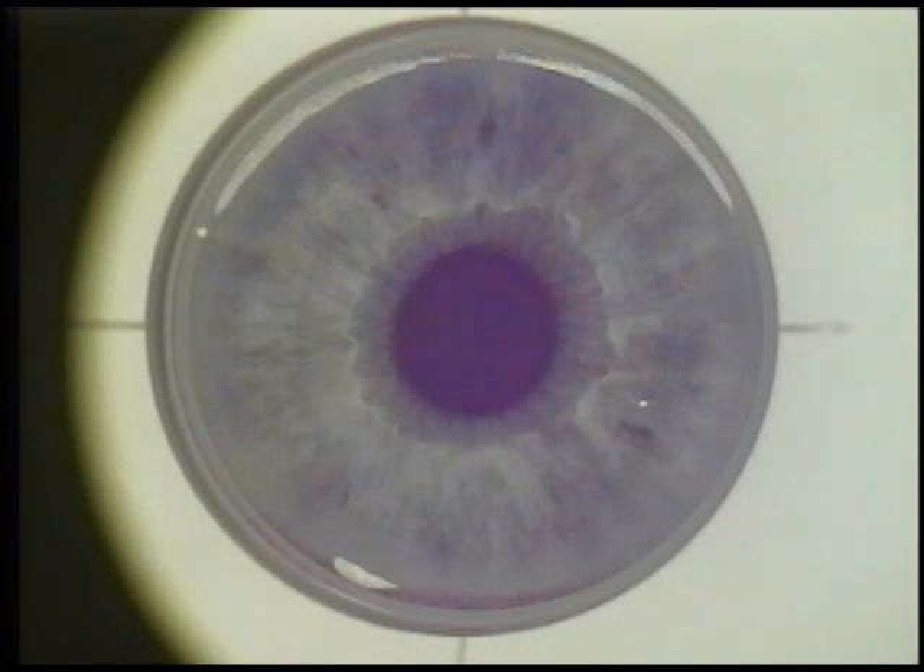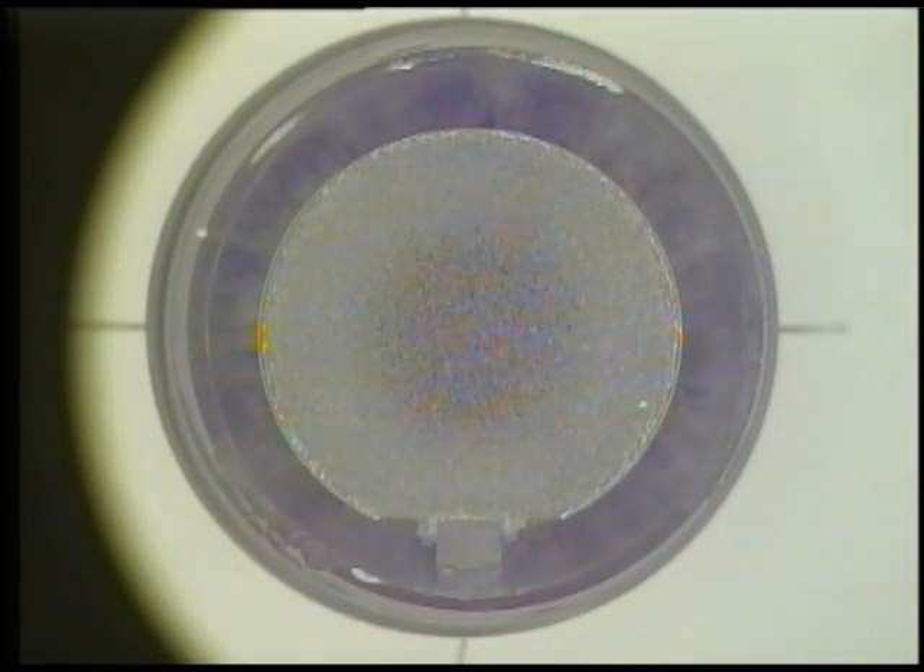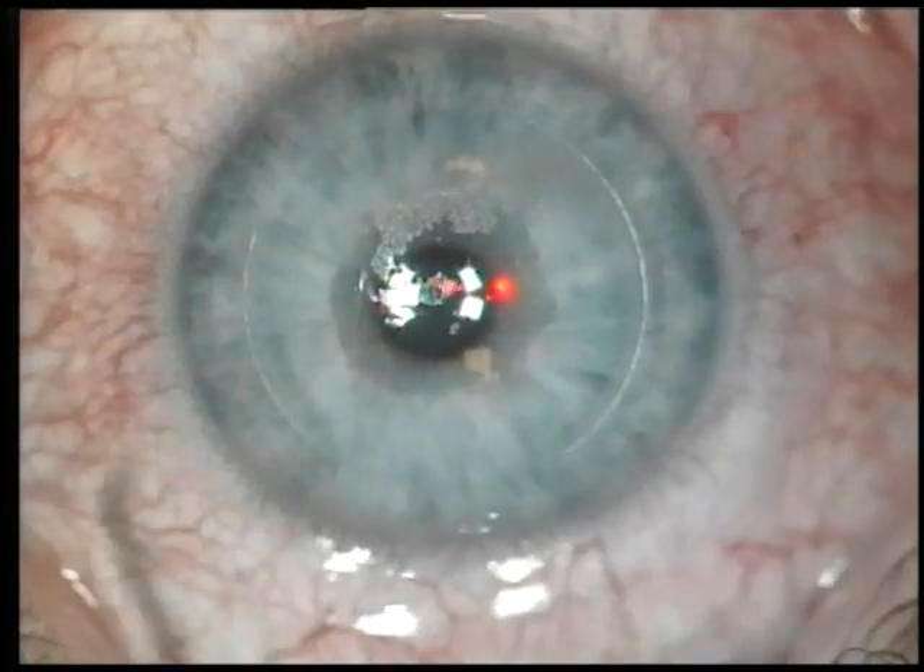Using femtosecond laser technology, an all blade-free LASIK procedure can be accomplished. You can see whitening of the cornea in a circular pattern. This is creation of the flap by millions of tiny air bubbles.